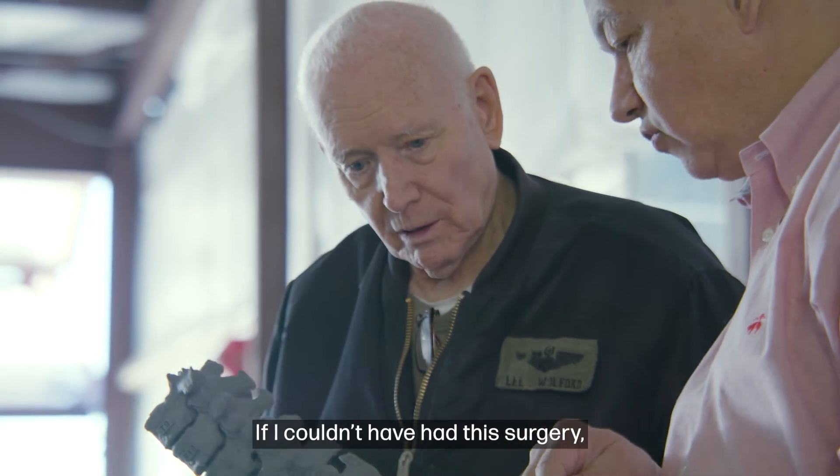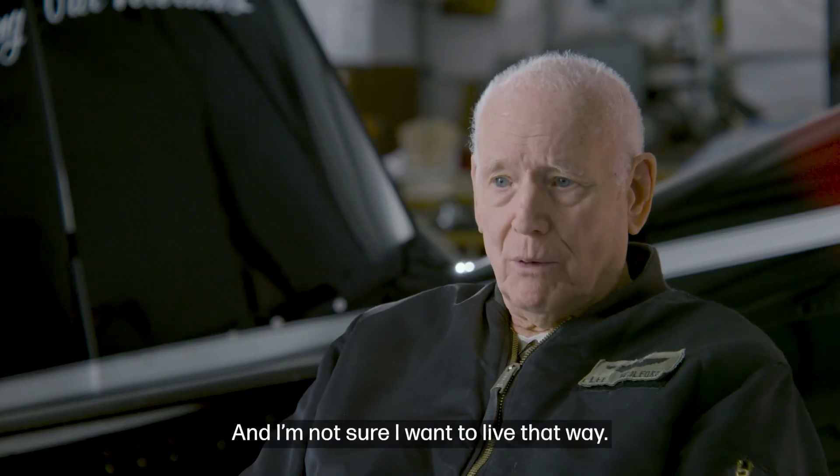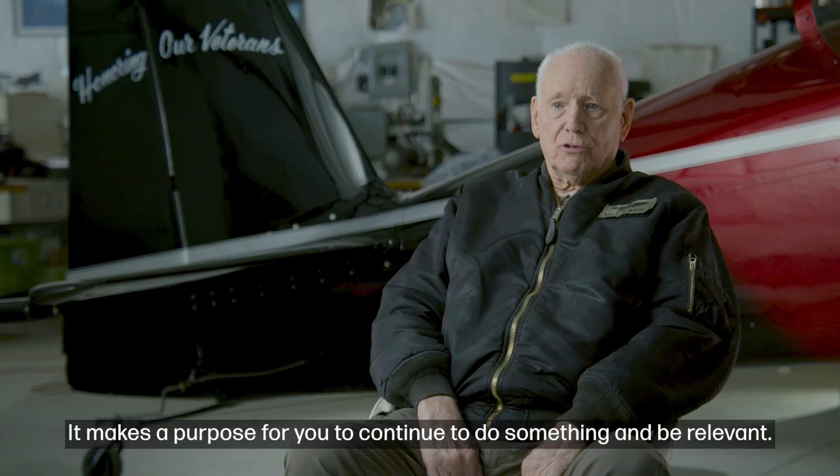If I couldn't have had this surgery, I would have probably been in a wheelchair, and I'm not sure I want to live that way. It makes a purpose for you to be able to continue to do something and be relevant.